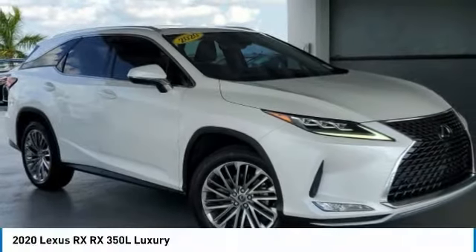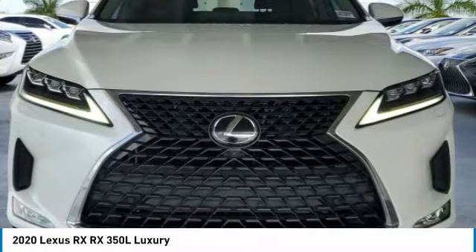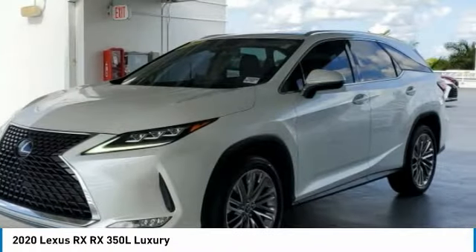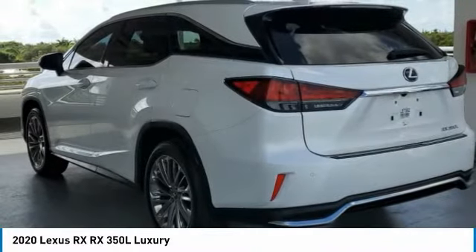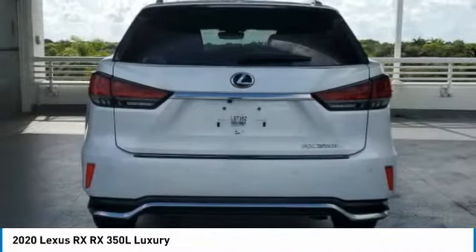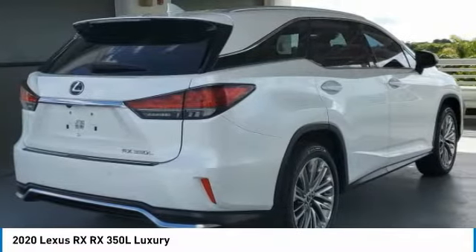Let me show you the 2020 RX. The Lexus RX offers a spacious interior with an extremely high level of quality. The RX is the perfect fit for those looking for fuel efficiency, a wide variety of safety and technology features, and that luxury feel.